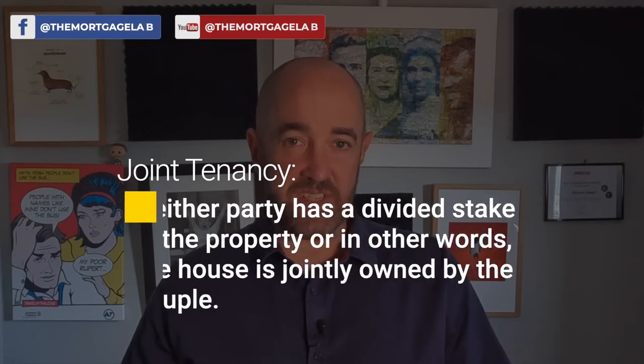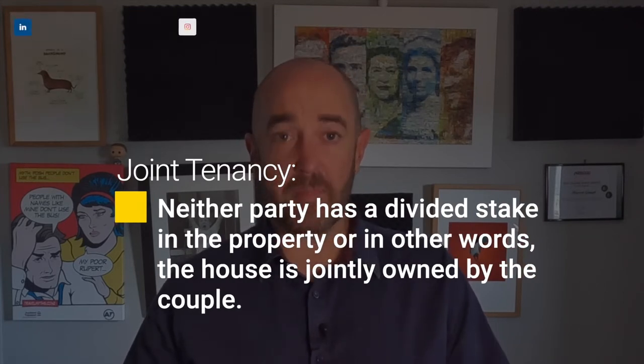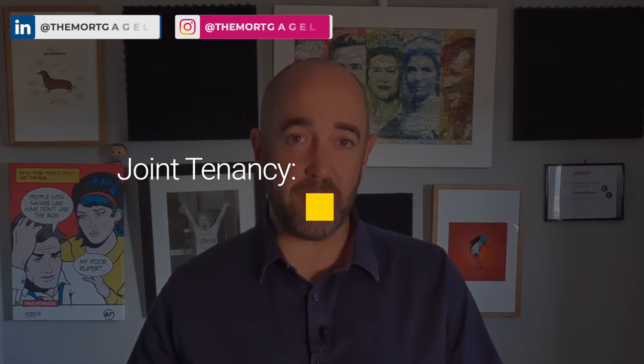Before we get started, there are two terms you'll need to know in relation to the ownership structure of a property. The first is joint tenancy — the usual method of ownership for couples. Neither party has a divided stake in the property; in other words, the house is jointly owned by the couple. If one of the owners dies, the house does not automatically become part of a party's estate. In fact, the other party takes ownership of the whole property.